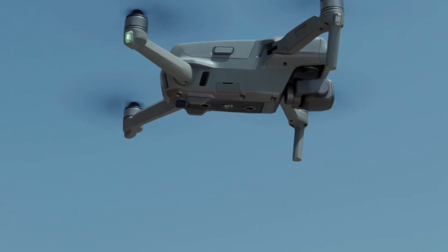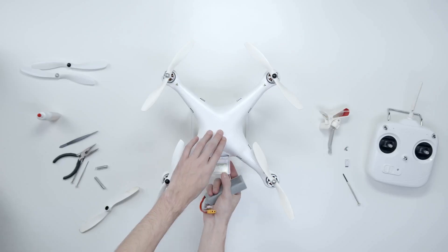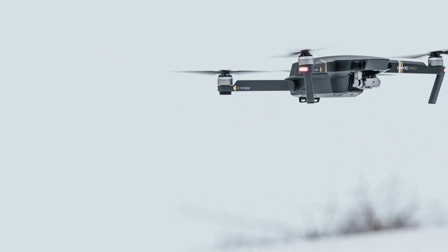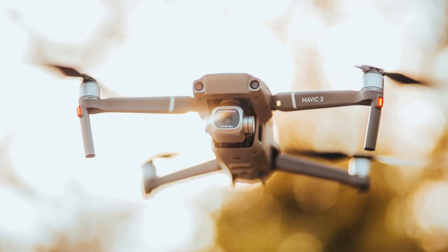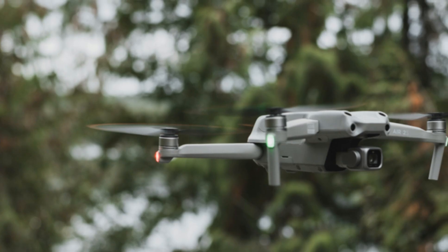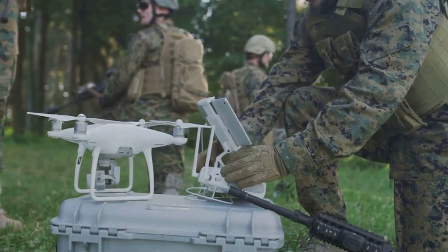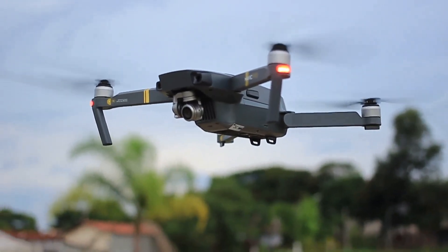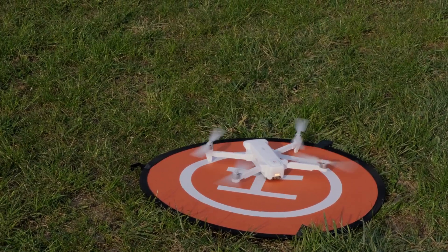A new challenger emerges: Anzu Robotics takes flight. The drone industry is about to get interesting. Anzu Robotics, a new player based in the United States, is launching a bold challenge to the industry giant DJI. Anzu's new drones, the Raptor and Raptor T, are designed to go head to head with DJI's popular Mavic 3 Enterprise series. Anzu is betting big on two key factors: U.S. manufacturing and data security.